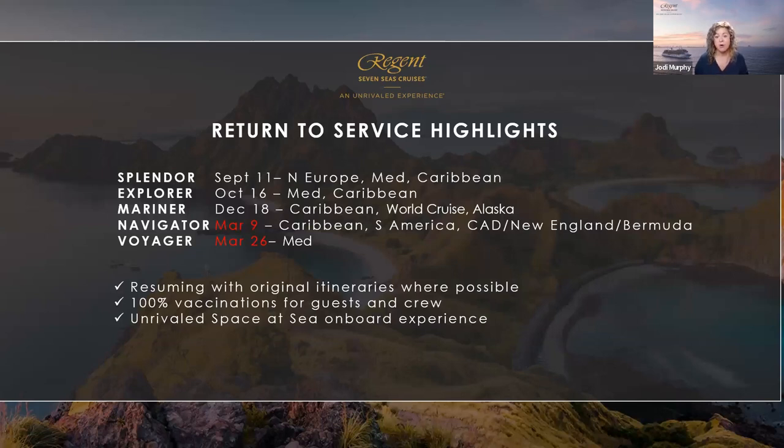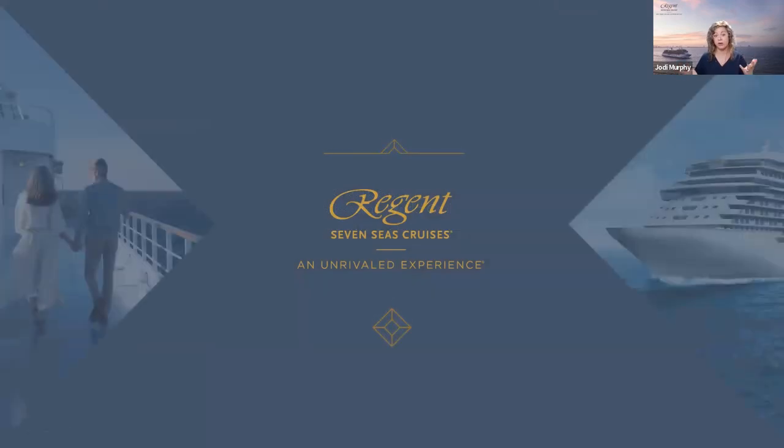We are cruising, and have been since September 11th was our first voyage on Seven Seas Splendor. Explorer and Mariner followed Splendor, and Seven Seas Navigator and Voyager will soon be back joining our other ships — March 9th and March 26th. We are doing everything in our power to deliver the destination experience you're expecting, though port closures and local restrictions may require amending itineraries during the course of your voyage, especially right now.